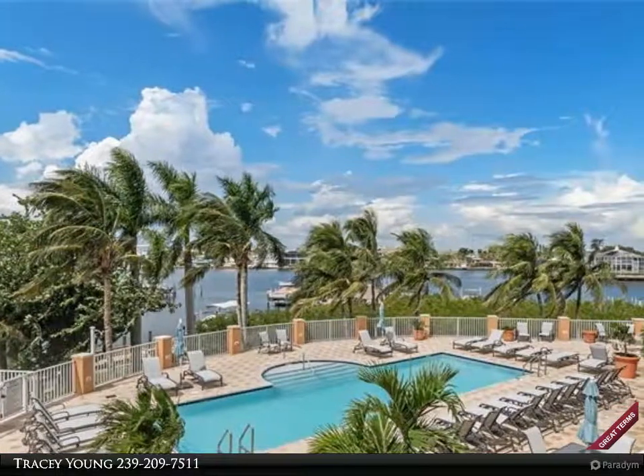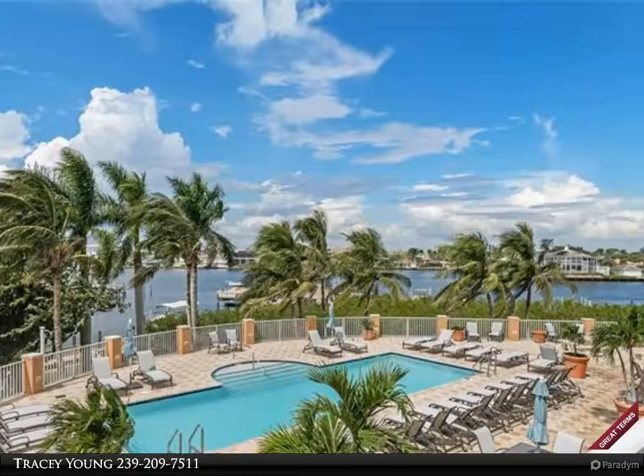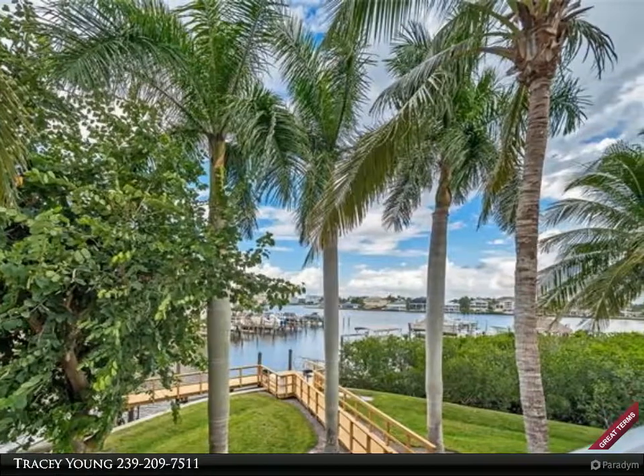This Berkshire Hathaway Home Services Florida Realty property video is presented by Tracey Young. Time to relax in this newly furnished waterfront condominium that overlooks both the bay and pool area with just steps to the beach.